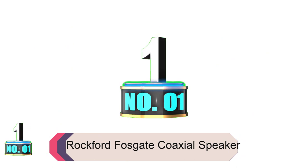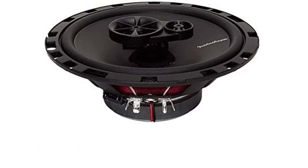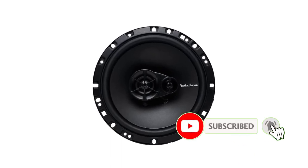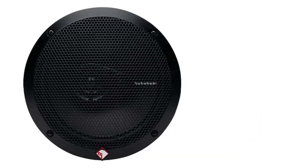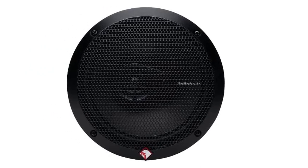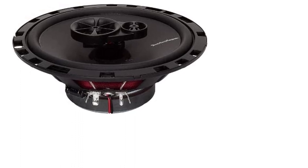Product number one: Rockford Fosgate Coaxial Speaker. The Rockford Fosgate R165X3 is a sleek, powerful, and affordable speaker. It has components that offer better details and sound, responding well to any kind of music without a trace of distortion. The polypropylene woofer cone and silk dome tweeters offer incredible bass, so if you're planning to build your own car system for good bass, go for this one.